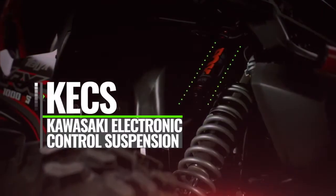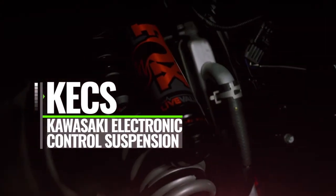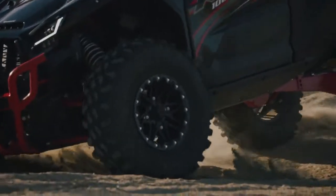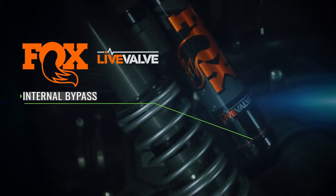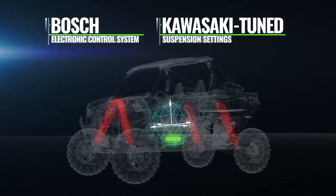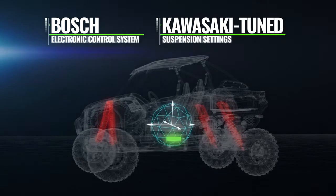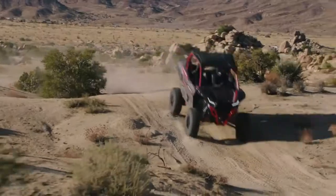New Kawasaki electronic control suspension takes the Terex KRX-1000 ES to the next level. You'll feel the difference in comfort and performance over a wide range of terrain. High-performance Fox 2.5 Live Valve internal bypass shocks combined with a Bosch electronic control system and suspension settings tuned by Kawasaki engineers to optimize comfort, control and traction as your environment changes. When you're charging through whoops, you'll do it with total confidence.